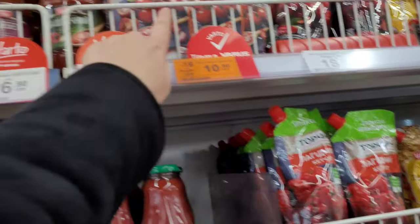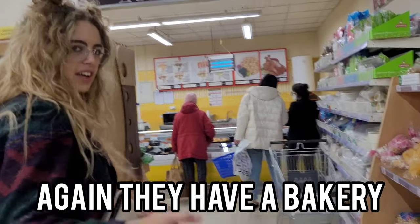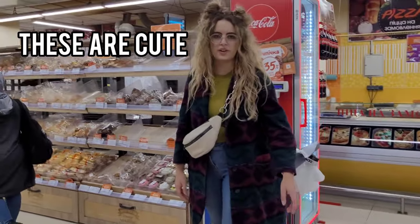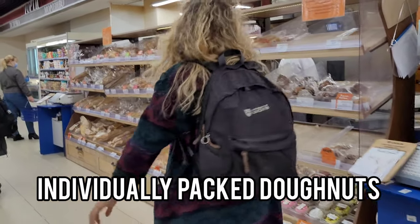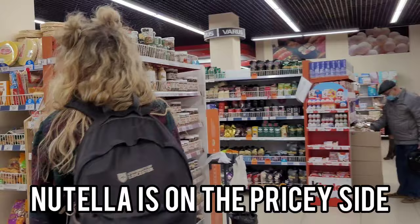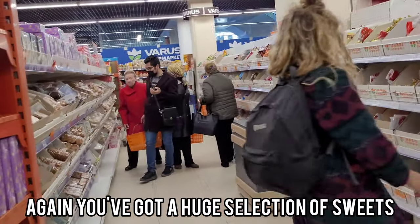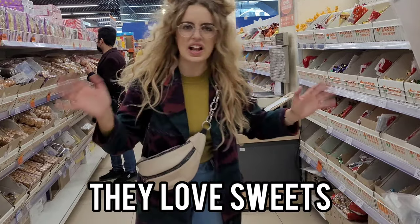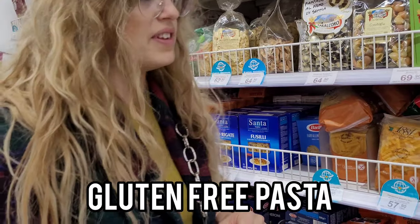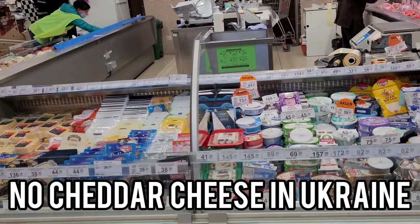This one is the best ketchup. I normally buy this one, but that's more like tomato puree. They have individually packed donuts. This is the forever alone section. Nutella is on the pricier side — go to ATB for Nutella. Again, you've got a huge selection of sweets, so many sweets. If you're looking for gluten-free pasta, it's here — 57, that's a very good price. Cheese again, but you're not going to find cheddar cheese because in Ukraine, cheddar cheese does not exist.